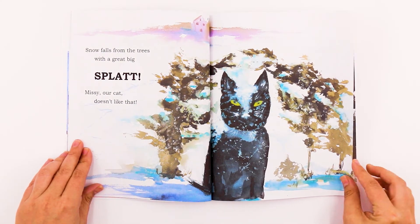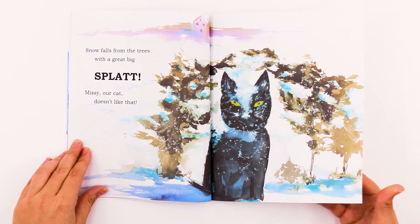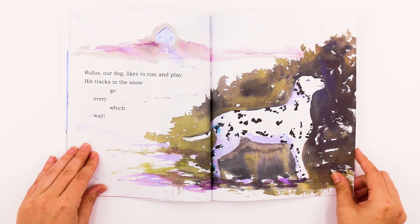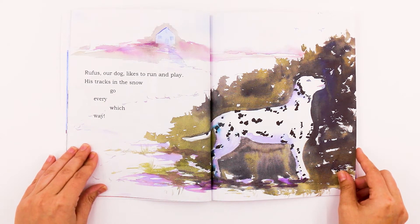Snow falls from the trees with a great big splat. Missy, our cat, doesn't like that. Rufus, our dog, likes to run and play. His tracks in the snow go every which way.